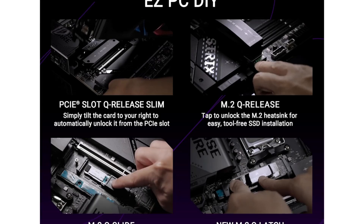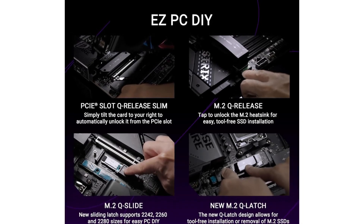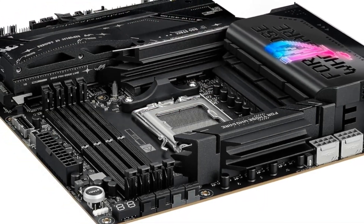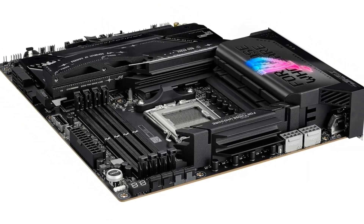Add in the lightning-fast connectivity options, including Wi-Fi 6E and Bluetooth 5.2, and you're set for a seamless online experience, whether you're streaming, gaming, or connecting to peripherals. The ASUS ROG Strix X870E-E isn't just a motherboard — it's a statement. It's designed for those who demand excellence and refuse to settle for anything less.